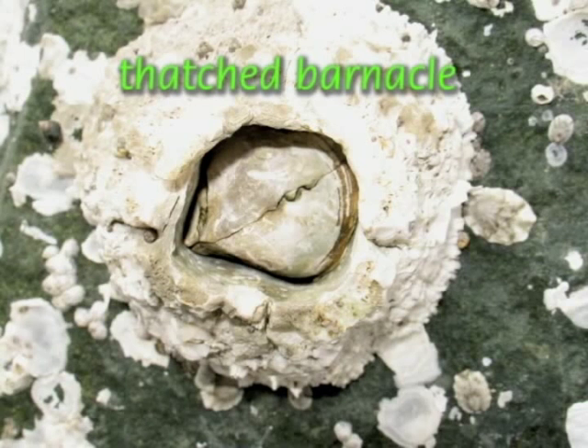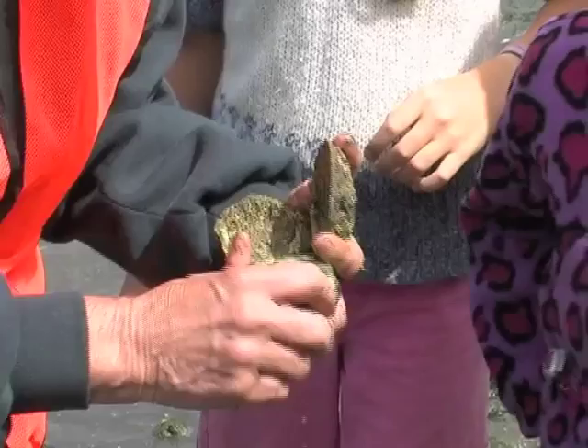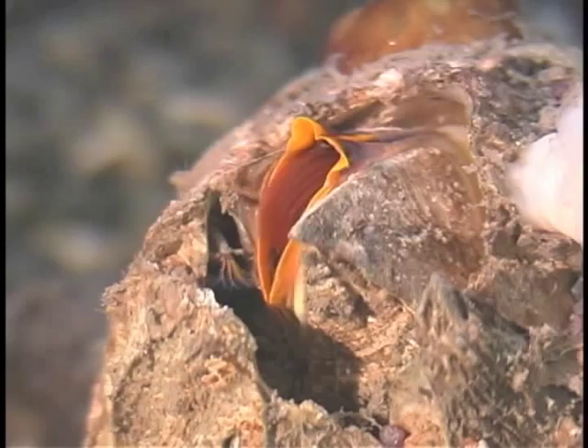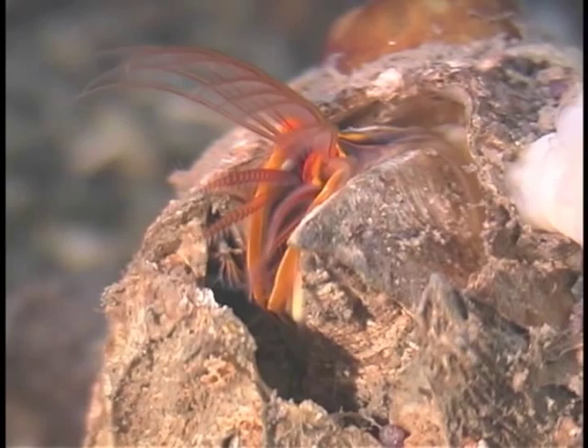Surprise your group with the fact that barnacles, although they have shells like snails or limpets, are actually related to crabs and shrimp. These little animals inside are kind of like little shrimp, but they glue their heads down and are stuck inside there. Think of a tiny shrimp lying on its back, kicking its feathery legs outside the door to filter feed.